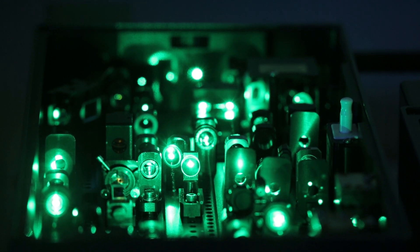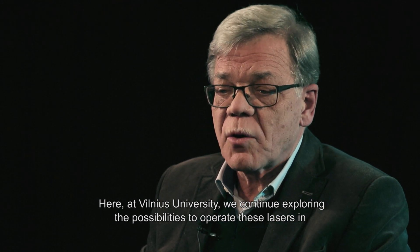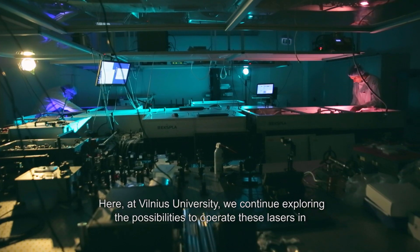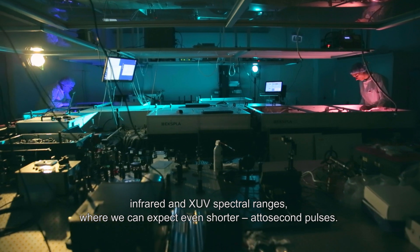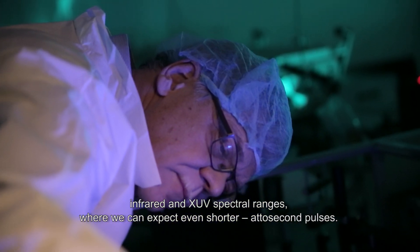Here in Vilnius University, we are continuing to explore the possibilities to operate these lasers in infrared and XUV spectral ranges, where we can expect even shorter, attosecond pulses.